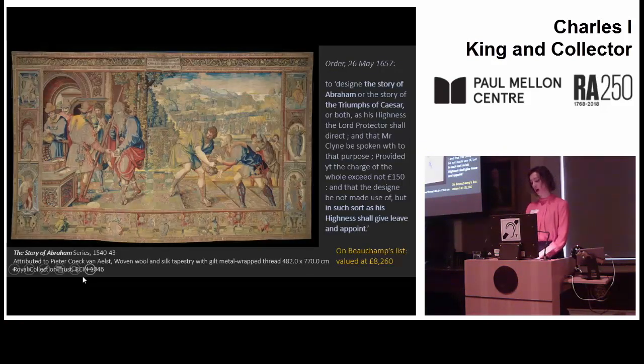The most expensive tapestry by far among those reserved was a ten-piece set once owned by Henry VIII, depicting the history of Abraham, which was enriched with gold and silver thread and was valued accordingly at the enormous £8,260. This impressive array of tapestries was evidently considered not quite enough, however, and several more were brought back from sale purchases. For example, in October 1654, a six-piece suite of the story of Vulcan, Mars, and Venus was bought for £350, which was hung in Cromwell's own lodgings at Whitehall.